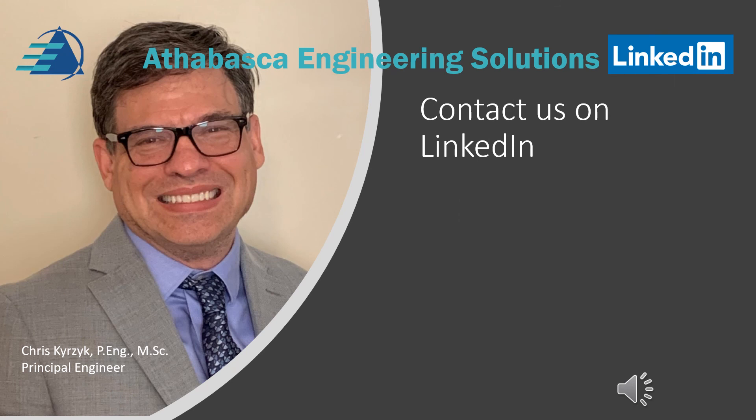I hope that you found this presentation useful and valuable. This was provided by Athabasca Engineering Solutions. We'd love to hear your feedback and your thoughts on further videos. We'd love to hear from you — maybe we can do some business. Please subscribe to our channel so you don't miss a thing. Take care for now. Bye.